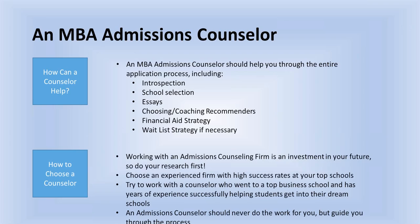My final must-have. If you're thinking about using an MBA admissions counselor, how do you decide? Any MBA admissions counselor worth their salt should take you through a process that includes introspection, school selection, essays, many rounds of outlines and edits — but not too many so it becomes over-edited — choosing and coaching recommenders, financial aid strategy, and if you get waitlisted, a waitlist strategy. This is the bare minimum of what to expect.